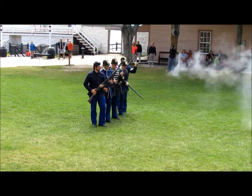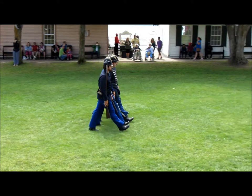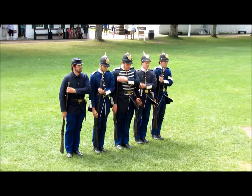Ready... fire, fire, fire, fire, fire, fire. Thank you.